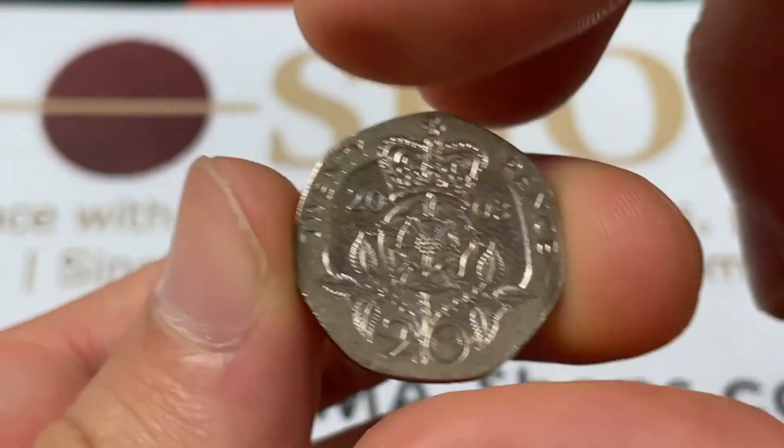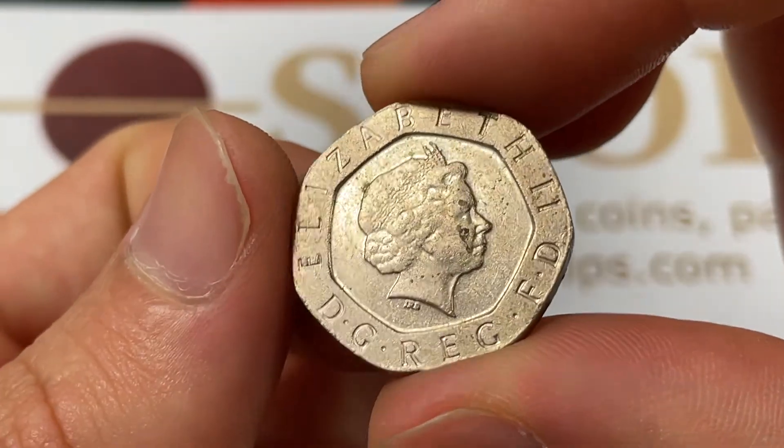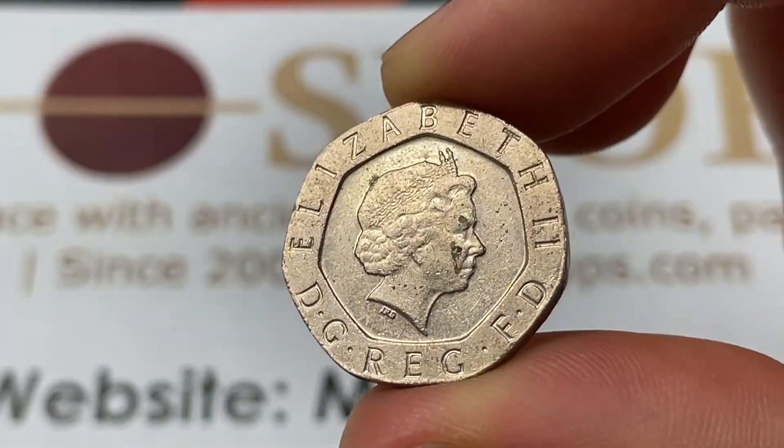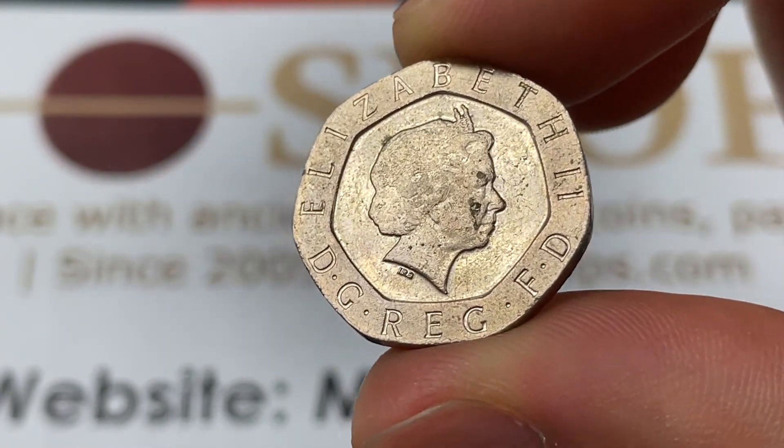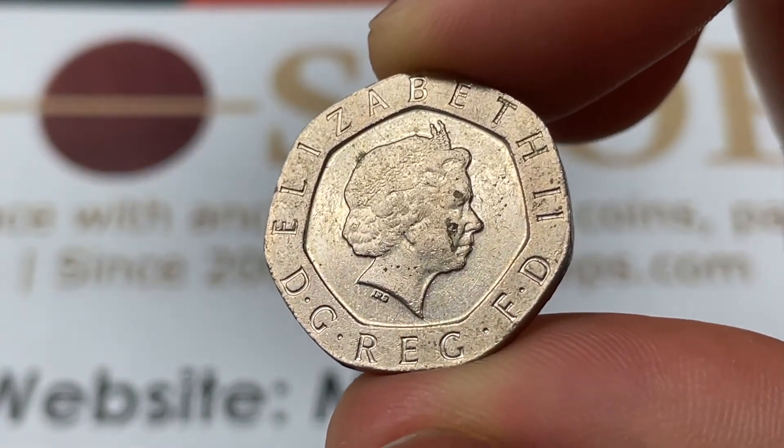The coins don't carry much of a premium just because you can still spend them. They're fully monetized, so most people are just going to keep them in British circulation, where they have a little bit over a quarter's worth of value.